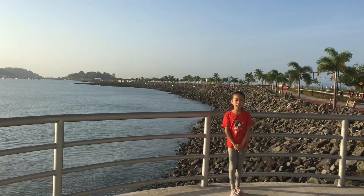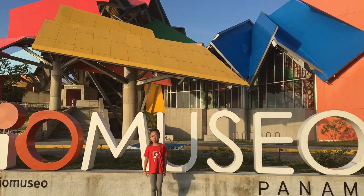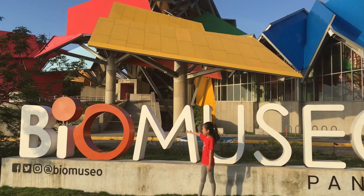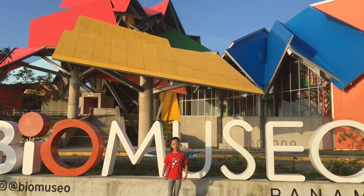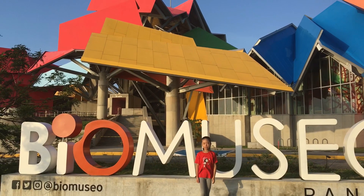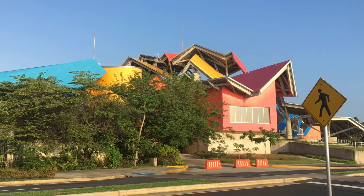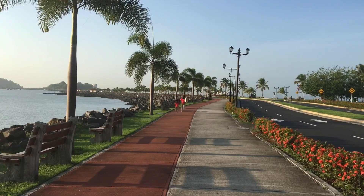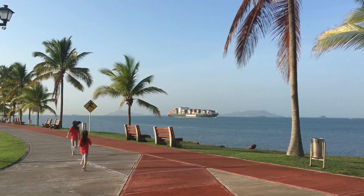There's a museum nearby, so let's see it. Now I'm in the nearby museum called Bio Museo. This is the Spanish name. The museum was created by Frank Gehry. The roof's colors are designed based on the main colors of animals and plants. The museum is very beautiful.